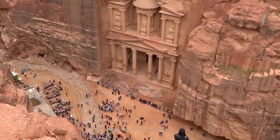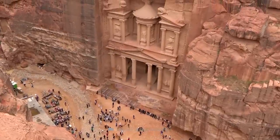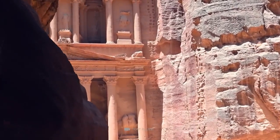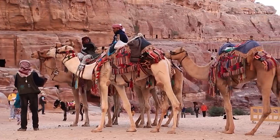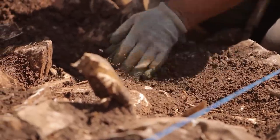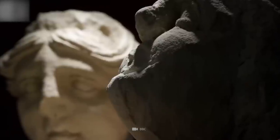For centuries, the Siq served as the grand caravan entrance into Petra, and along the walls of the gorge are several votive niches containing Phaetali, suggesting that the Siq was sacred to the Nabataean people. In 1998, while digging was conducted to lower the road, a group of statues was uncovered.